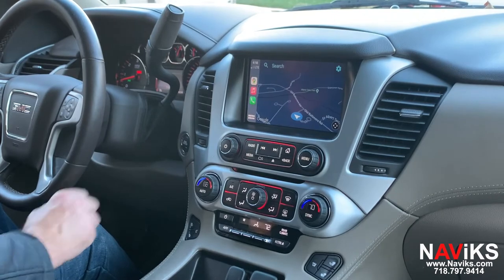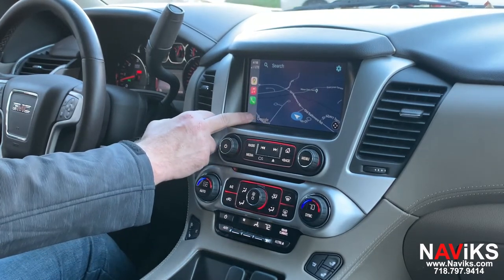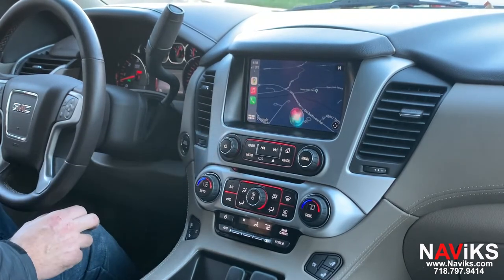Let's ask Siri for help. Let's find something using Siri. Siri, show me the closest Dunkin' Donuts.